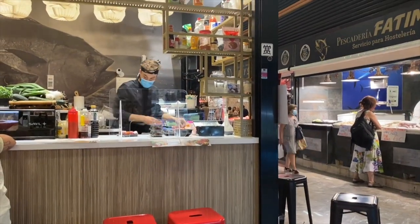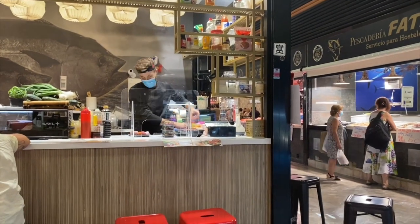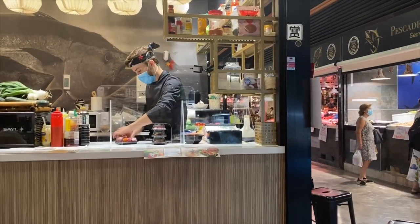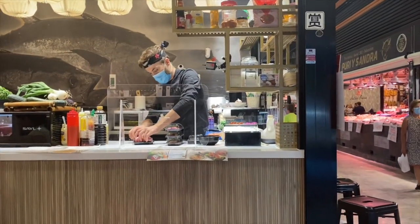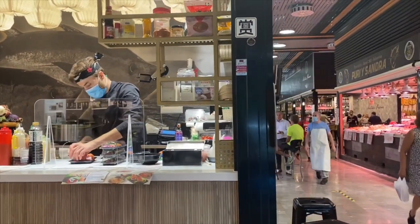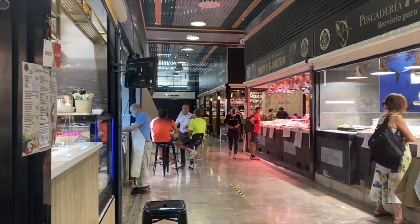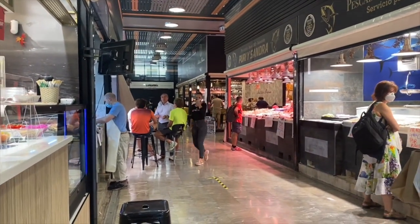Also just here right across from Maria there's a place that makes sushi, so you can come here and have a glass of wine and some sushi as well, which is a really nice addition to our markets. You can see some life going on — people enjoying some tapas, some drinks, buying their fresh fish.